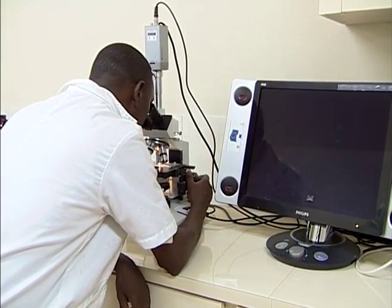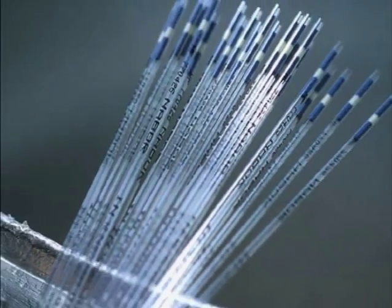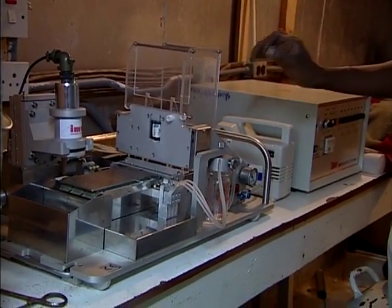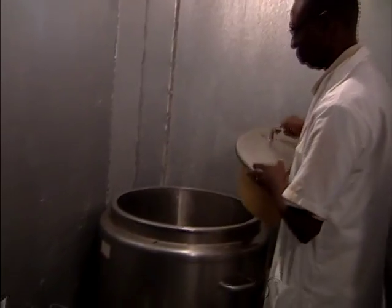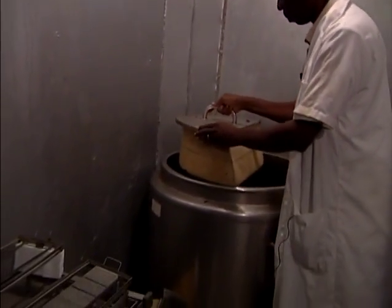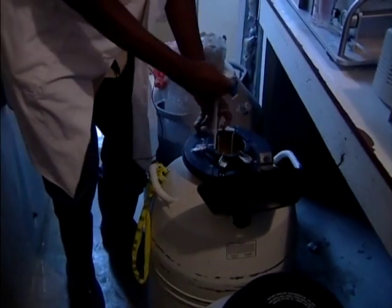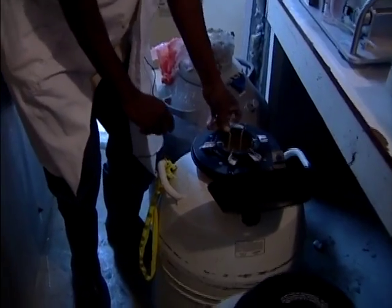Once this process is completed, the straws containing semen are then sealed and properly labeled with the bull's brand number and year. They are then stored in a cold room and frozen by the fumes of liquid nitrogen at a temperature of minus 80 degrees centigrade. The frozen sample is then placed in liquid nitrogen, where it remains viable.